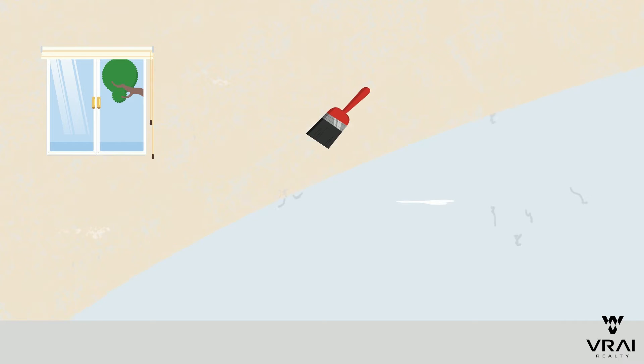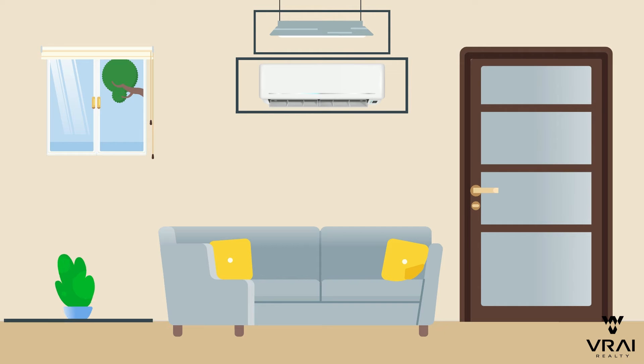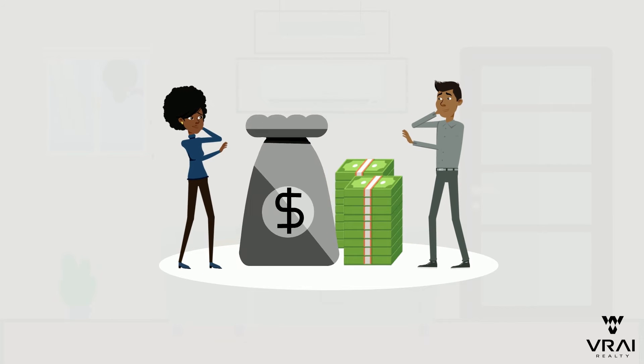Now, this could mean getting a fresh coat of paint, maybe putting in new appliances, or even changing out the living room floors. But the problem most people have is that when you're making improvements to your house prior to listing it, all of that can cost thousands of dollars that many people just don't have laying around.